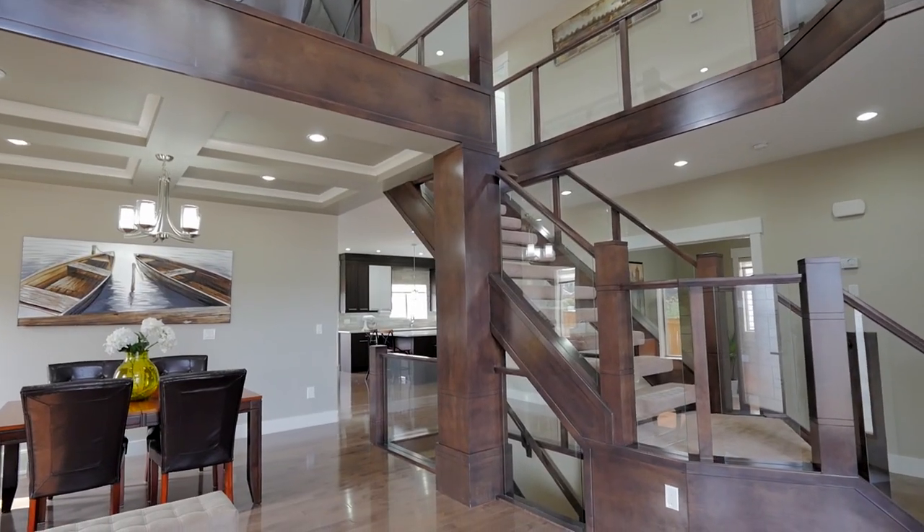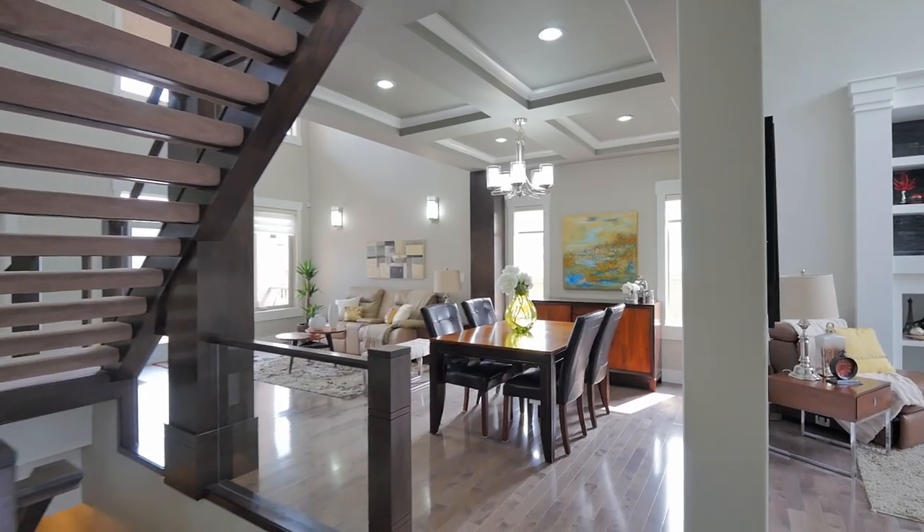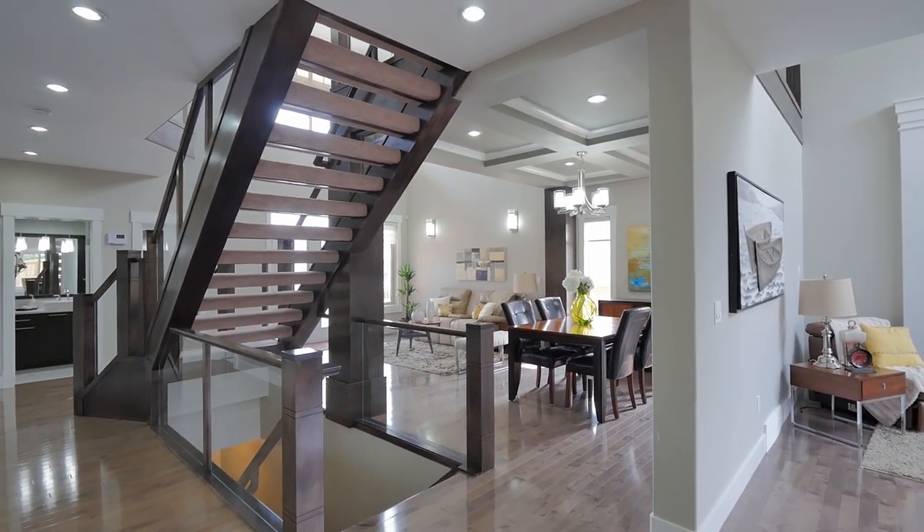Let your breath be taken away at the start of your entrance as you get greeted with the majestic architectural masterpiece of this outstanding wrought iron maple staircase.